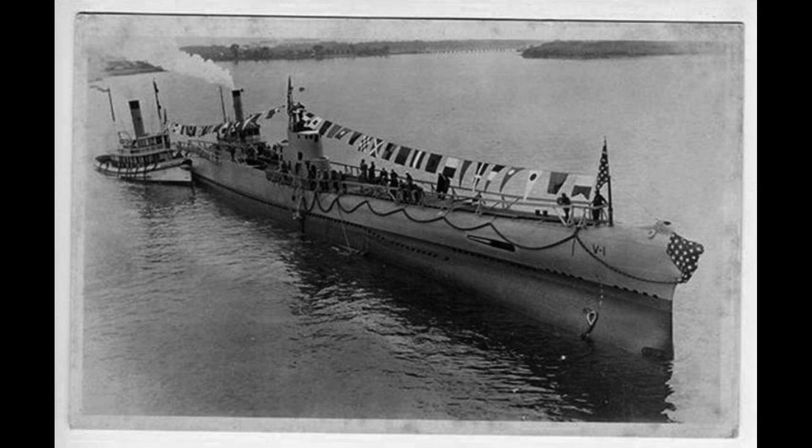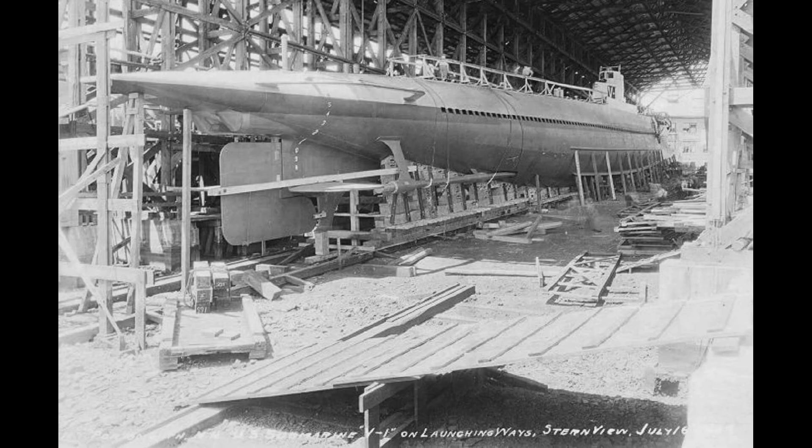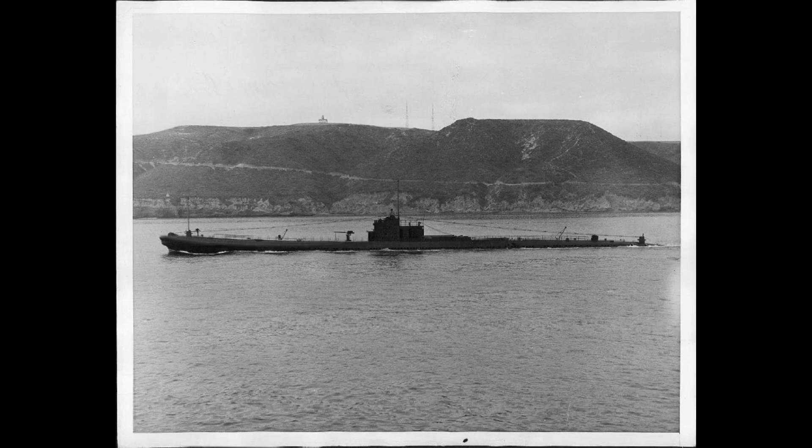She continued to serve in training exercises until her decommissioning in March 1945. Ultimately, the USS Barracuda was sold in November 1945, ending its operational life in the United States Navy.